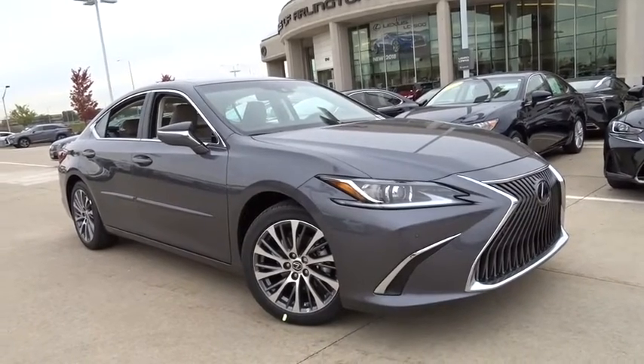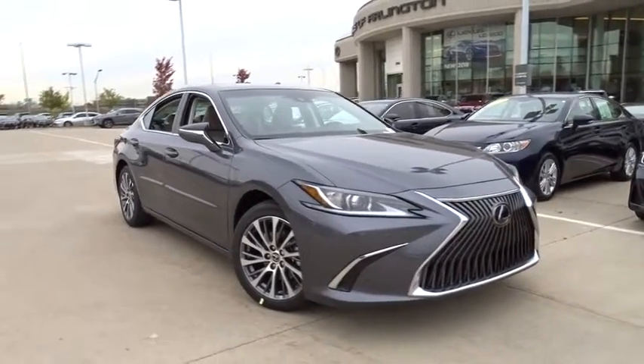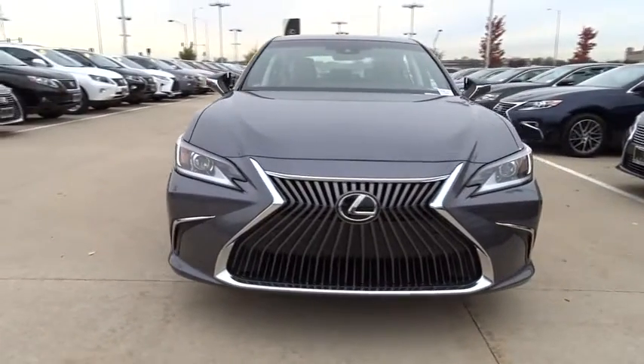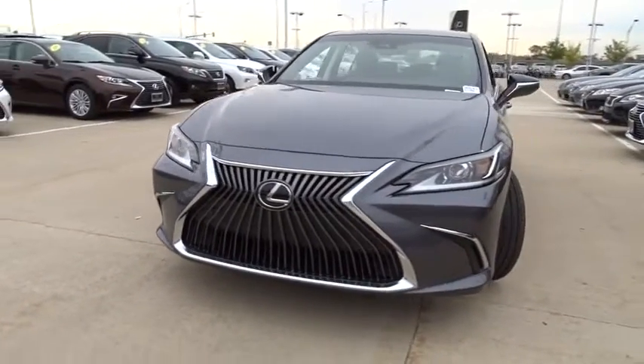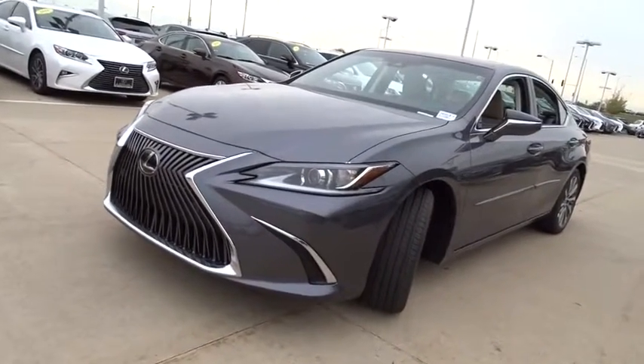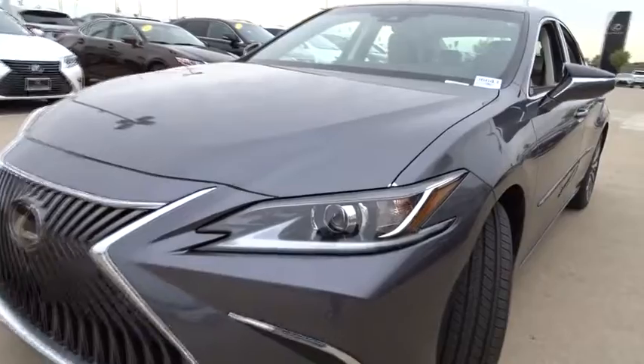2019 Lexus ES. Lexus has sold the ES family of vehicles since 1989 as its midsize luxury sedan line. The ES series has become the best-selling sedan for Lexus and is known for its emphasis on interior amenities.